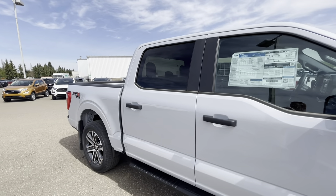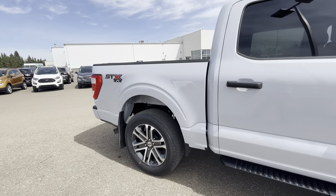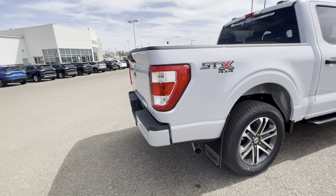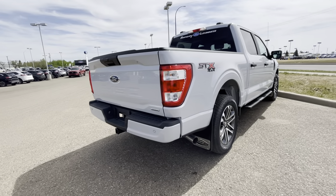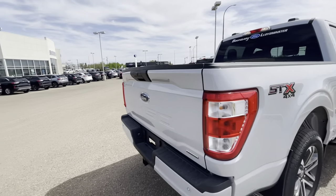The STX also has nice privacy glass in the back row — there's a nice tint along the side. The STX is just an appearance package; it does come with upgraded heavy-duty shocks, but it's not like the FX4 — it's purely an appearance package.